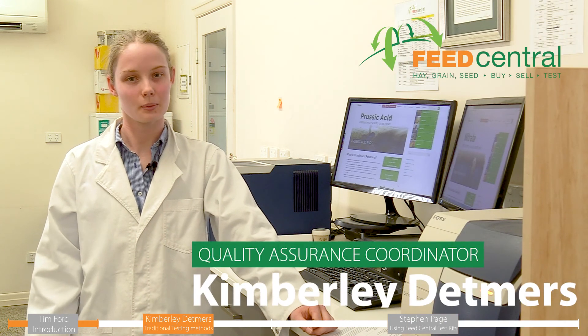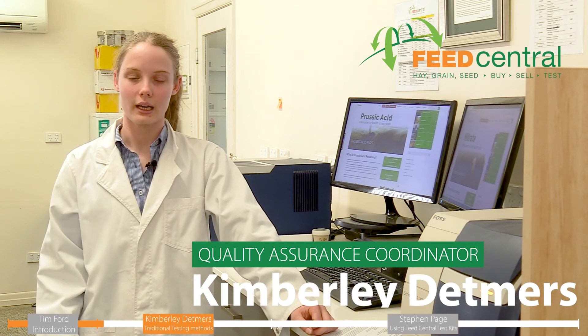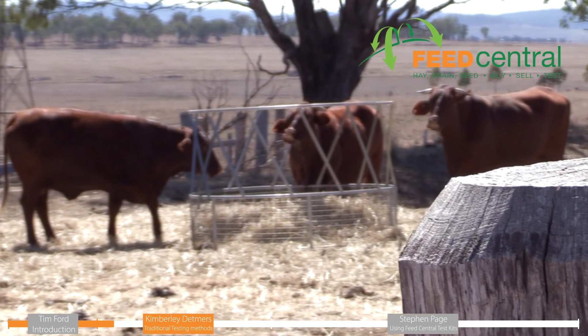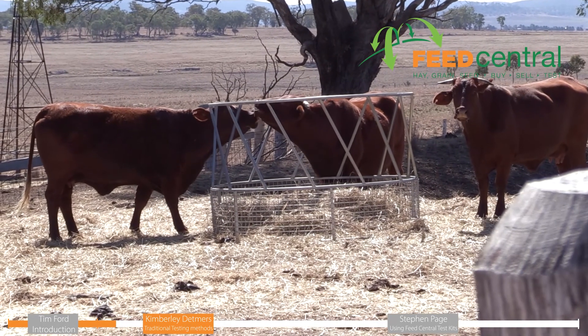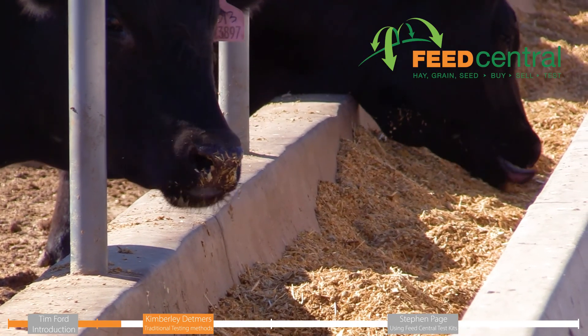Prussic acid and nitrate poisoning is quite an issue in many regions in Australia. It comes about where excessive levels of prussic acid and nitrate are found in animal feed, largely affecting ruminants. These two toxins essentially have the same method of action, whereby they replace oxygen in the blood and result in suffocation of the animal at a cellular level. This results in symptoms of laboured breathing, the animal staggering around, and foaming at the mouth.